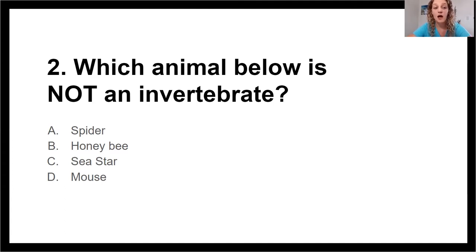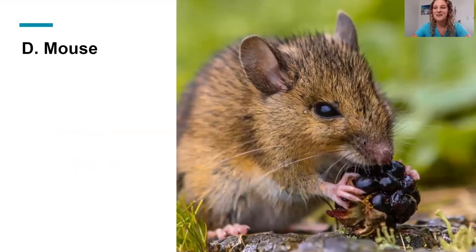Okay, so which of these animals is not an invertebrate? Spiders, honeybees, and sea stars all have one thing in common: they are invertebrates. Which means the correct answer here is D, a mouse. Since mice are vertebrates, they're warm-blooded, and they're covered in hair — they are a mammal. And we just said that all mammals have bones; all mammals are vertebrates.